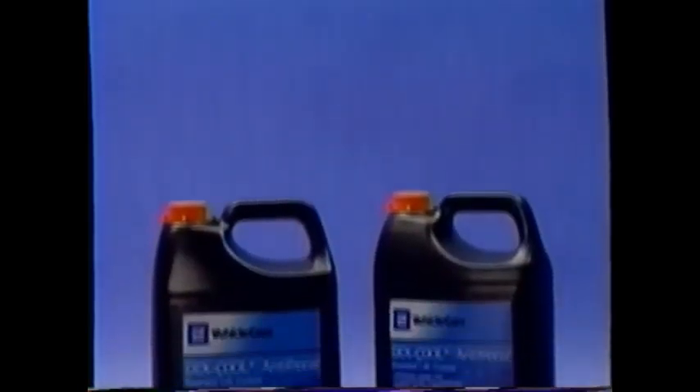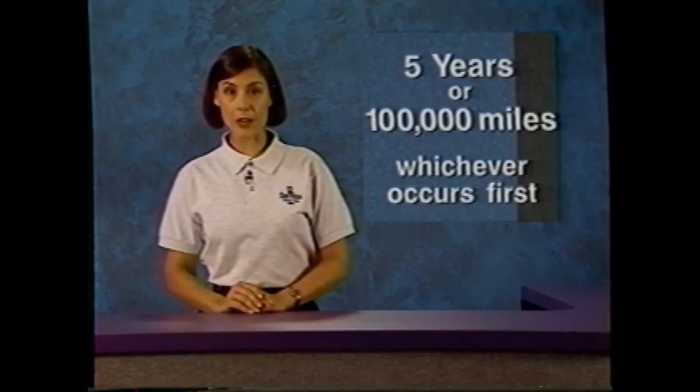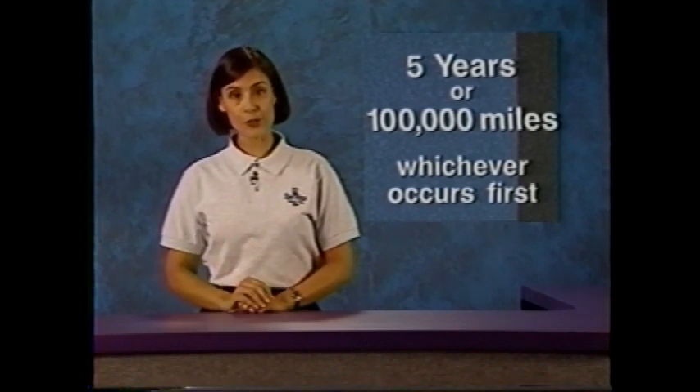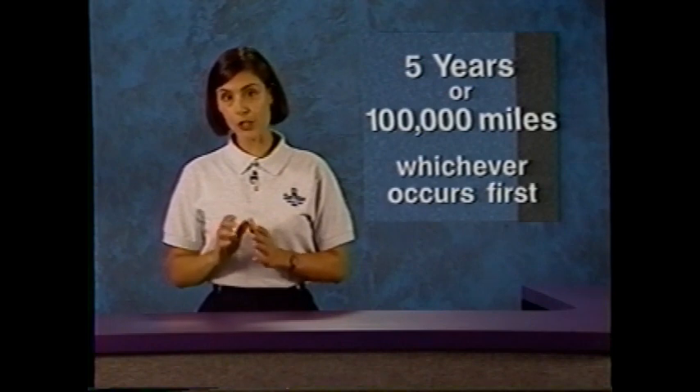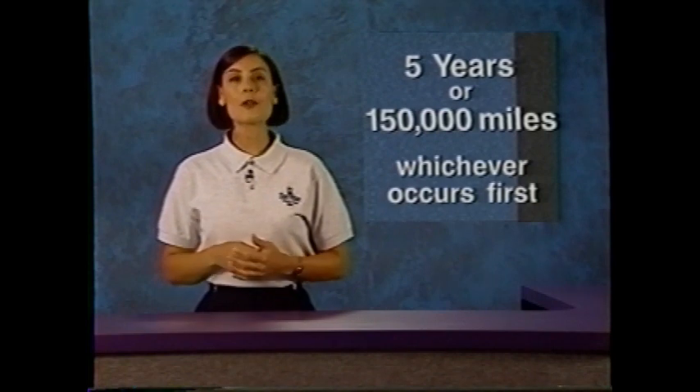General Motors made DexCool extended life coolant standard equipment in all North American-built vehicles except Saturn, beginning in the 1996 model year. Some assembly plants made the conversion over the 1995 Memorial Day shutdown, and all remaining plants were converted for the 1996 model startup. For the post-Memorial Day-built 1995 models filled with DexCool and all 1996 models, the coolant maintenance change interval is five years or 100,000 miles, whichever occurs first. In 1997, that interval was increased to five years or 150,000 miles, whichever occurs first, which is where it remains today.